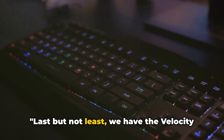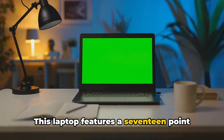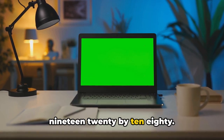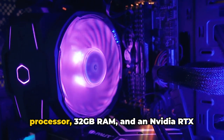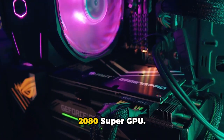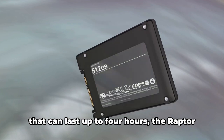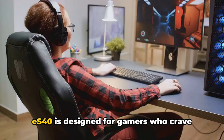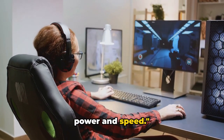Last but not least, we have the Velocity Micro Raptor. This laptop features a 17.3-inch display with a resolution of 1920x1080. It's powered by an Intel Core i7 processor, 32GB RAM, and an NVIDIA RTX 2080 Super GPU. With a 1TB SSD storage and a battery life that can last up to 4 hours, the Raptor ES40 is designed for gamers who crave power and speed.